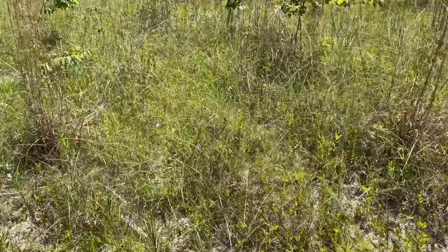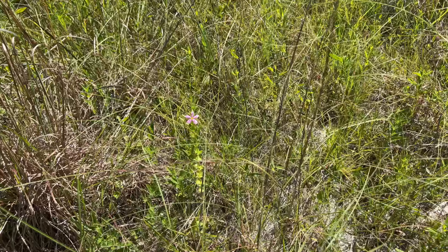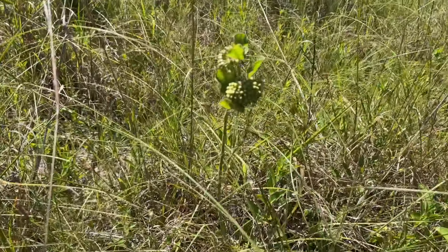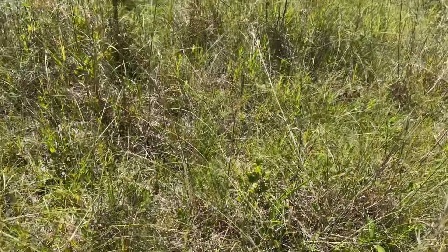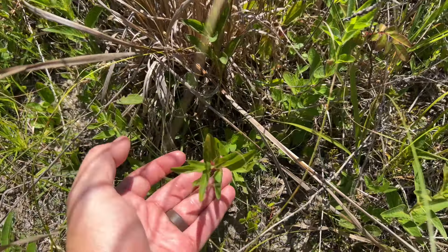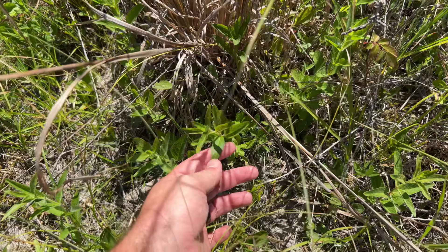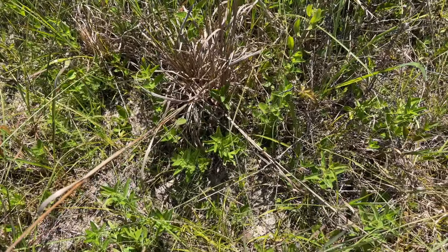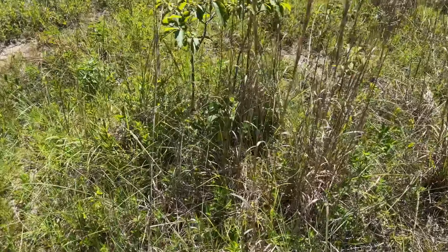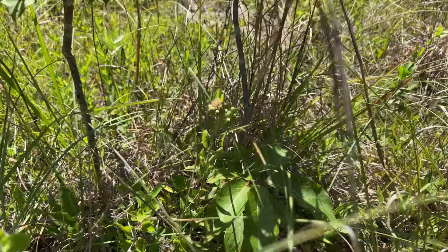Here's some cool ones — this is rose pinks, Sabatia, I think. Somebody correct me if I'm wrong. There's some more green comet milkweed — so cool. This is ruellia, but there are two species of ruellia out here. This is the hairy ruellia — I think this is like the Ozark type, the one you see in the Ozarks a lot. And man, there's so much milkweed. If you start looking in here, milkweed everywhere.